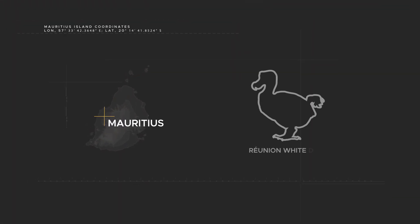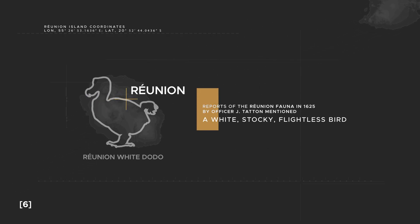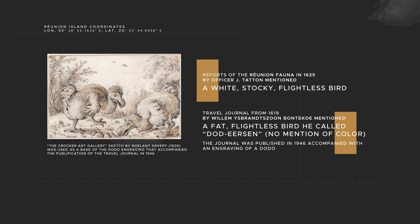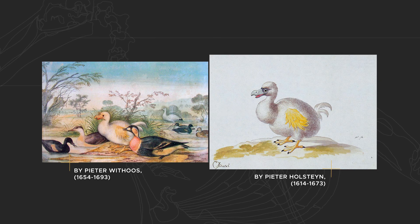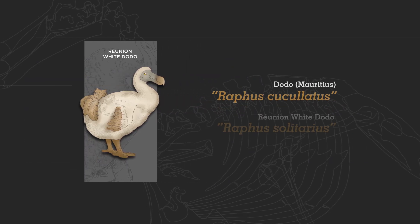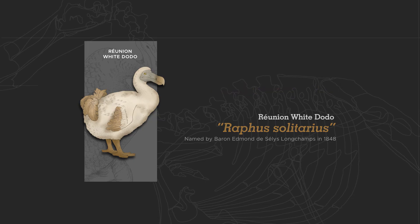To add to the confusion, rumors about the existence of a rather cryptid white Dodo on the neighboring island of Reunion emerged. Reports in 1625 mentioned a white, stocky, flightless bird in Reunion. A different travel journal from 1619 also mentioned a fat, flightless bird, which was published in 1646 with an unrelated illustration of a Dodo. Later, paintings of the supposed white Dodo surfaced in the 19th century, prompting several writers to make sporadic mentions about its existence. A name was assigned to this vague animal, and a variety of speculations about the true identity of the white Dodo followed.